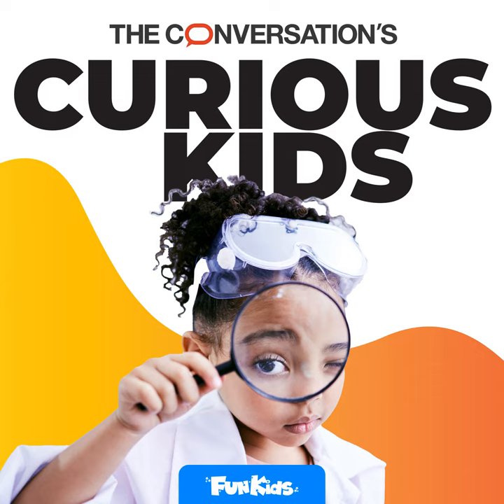Thank you so much for explaining that to us and thank you for answering Robojo's question — that was absolutely brilliant. Thanks so much for listening to this episode of Curious Kids. If you've got a question for us, please email us at curiouskidsattheconversation.com and we will do our best to answer it. With thanks to Robojo, Paul Ashton and Stephen Harris, who executive produced this episode. It was produced, presented and sound designed by me, Eloise. See you next time.